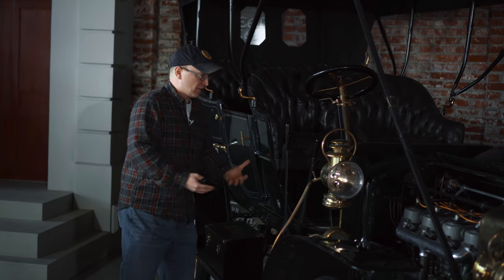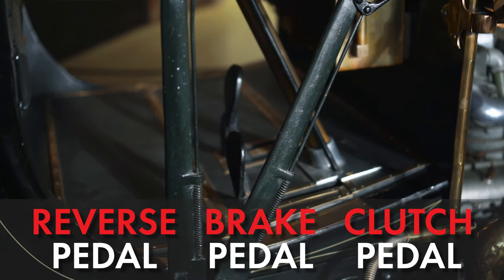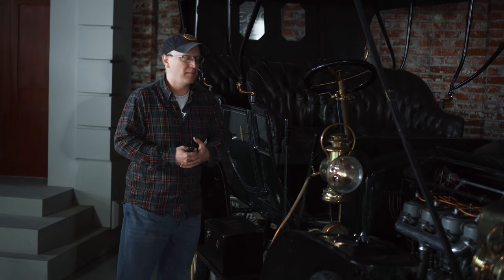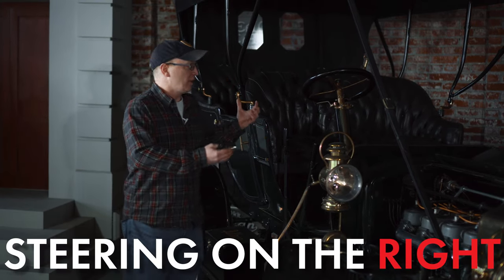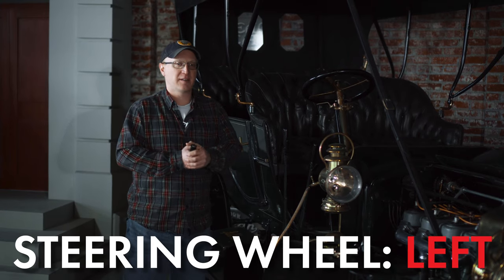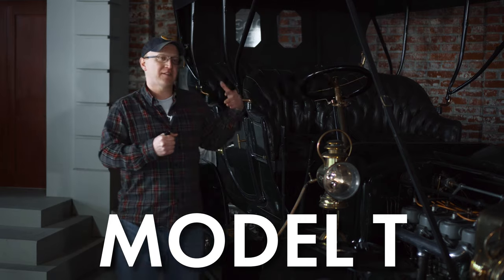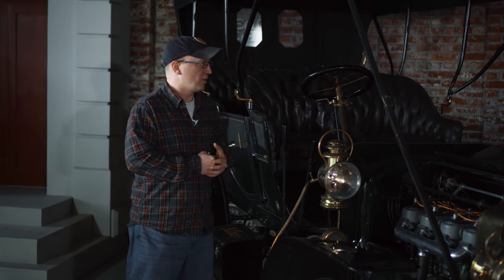Then you'd activate these pedals and levers — you've got a reverse pedal, a brake pedal, and a clutch pedal that also helps you go forward at different speeds. Notice there's no gas pedal, because the throttle is up on the steering column. The steering wheel here is on the right-hand side. We always assume in America that the steering wheel is on the left, but that wasn't standard until about 1908–1909. We probably have Henry Ford to thank for that with the Model T — Ford decided that putting the steering wheel on the left allowed passengers to enter more safely from the sidewalk on the right.